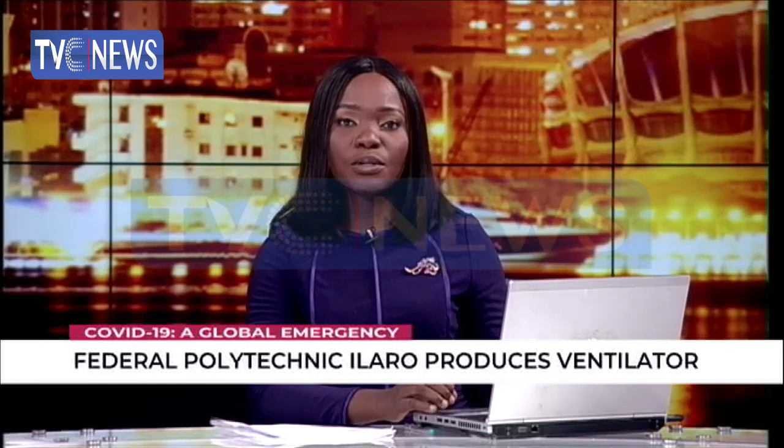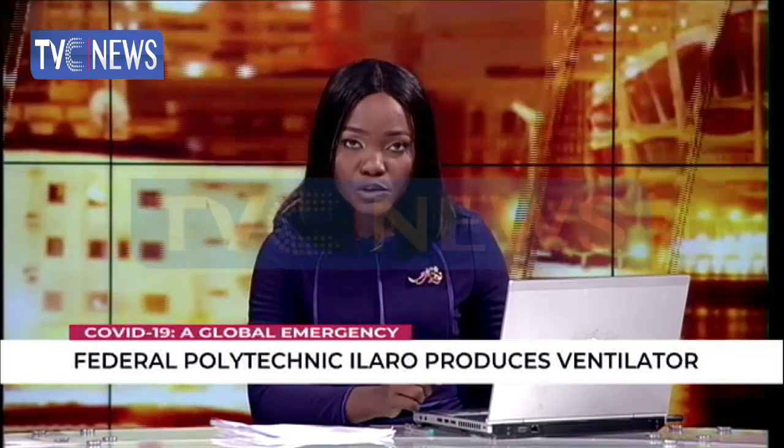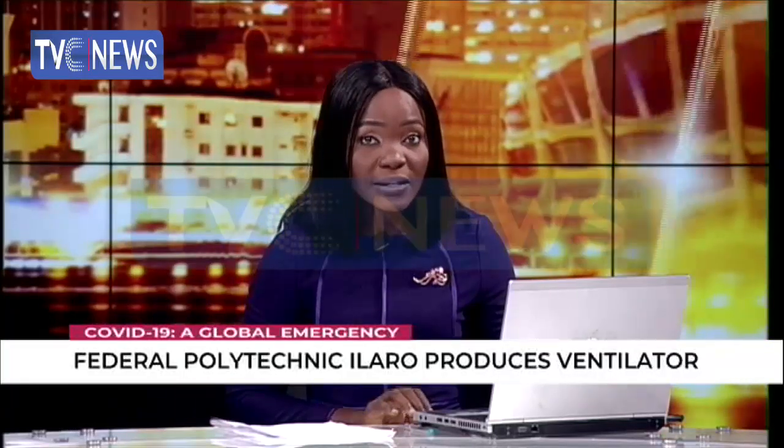As demand for ventilators rises, the Federal Polytechnic Ilaro, Ogun State, has designed the device in under seven days using locally sourced materials. The rector of the institution, Olushegbe Waluko, and his team say that with the support of the federal government, they are capable of producing the device in under two days. TVC News, Kazima Ilaro, reports.